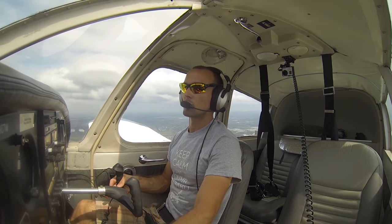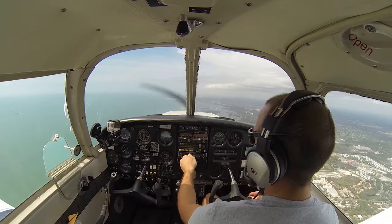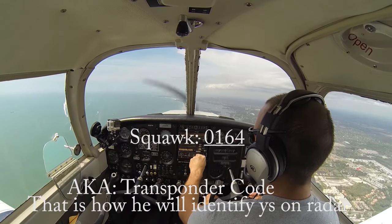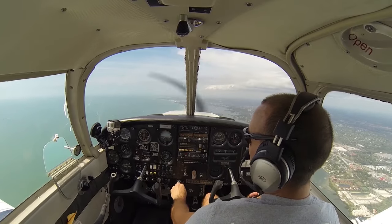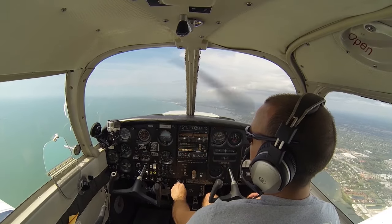November 909 07 Whiskey, radar contact, squawk 0164, and climb VFR to 2100. 0164 in the box, and VFR to 2100, 07 Whiskey.